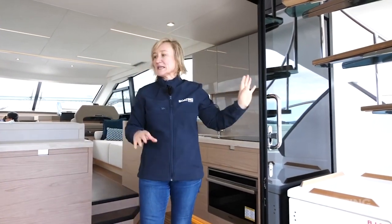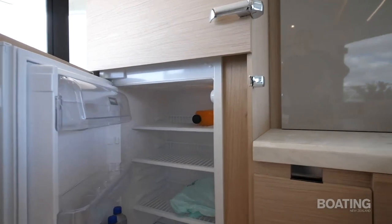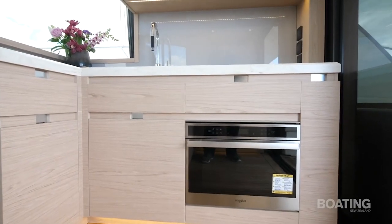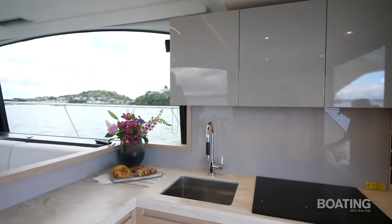These stackable sliding doors lead us into the galley, which runs the full width of the boat. We've got a full domestic-size fridge and freezer on this side, plus storage — you can even have a dishwasher if you want. On this side there's a convection microwave oven and a glass induction cooktop, a single sink, plenty of storage, and soft-close drawers.